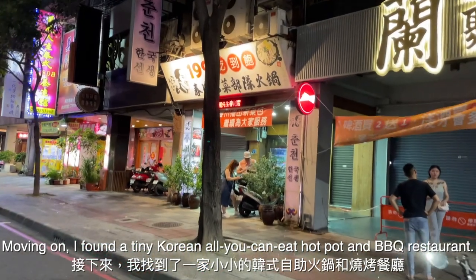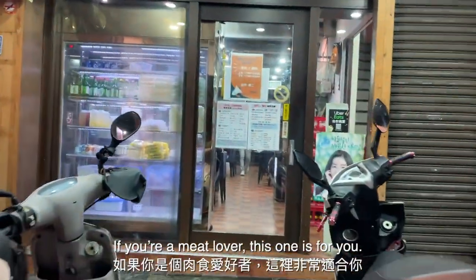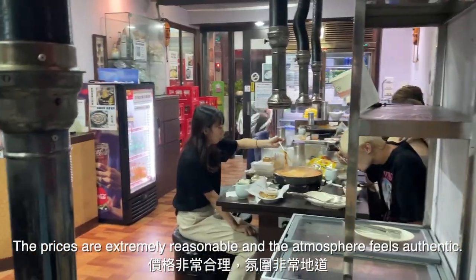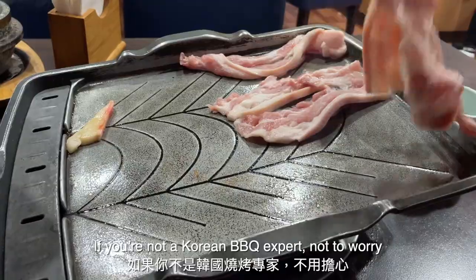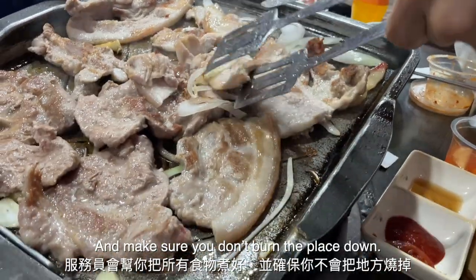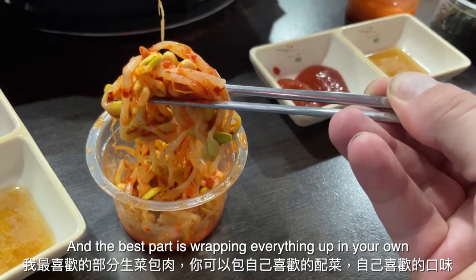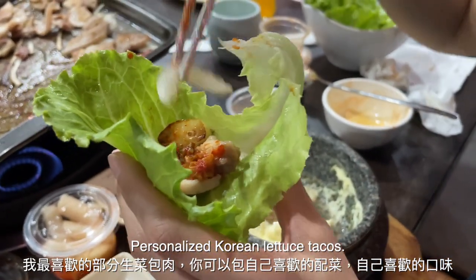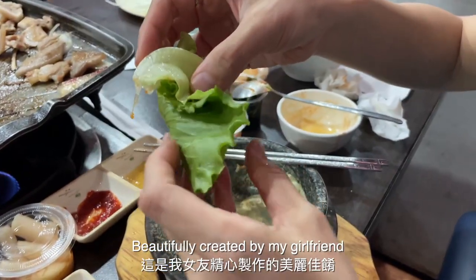Moving on, I found a tiny Korean all-you-can-eat hot pot and barbecue restaurant. If you're a meat lover, this one is for you. The prices are extremely reasonable and the atmosphere feels authentic. If you're not a Korean barbecue expert, not to worry — the servers will help you cook everything and make sure you don't burn the place down. The kimchi dishes are excellent, and the best part is wrapping everything up in your own personalized Korean lettuce tacos — the perfect Korean barbecue ball, beautifully created by my girlfriend.